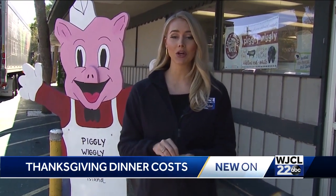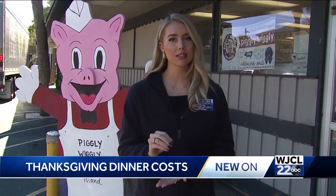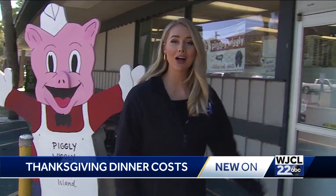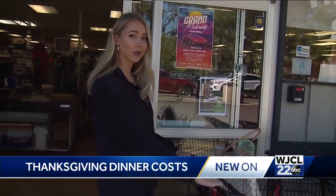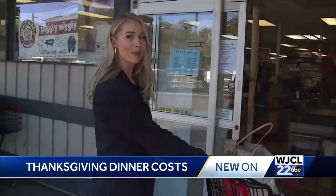Hard to believe, but Thanksgiving is just about two weeks away, and experts say it's going to be more expensive to feed your family this year compared to last. So how much more are you going to be spending? And how can you save? I'm here at the Piggly Wiggly on Hilton Head Island. I've got my shopping list, I've got my buggy — we're in the south, so it's a buggy, not a shopping cart — and I'm ready to get those answers for you. Come along.